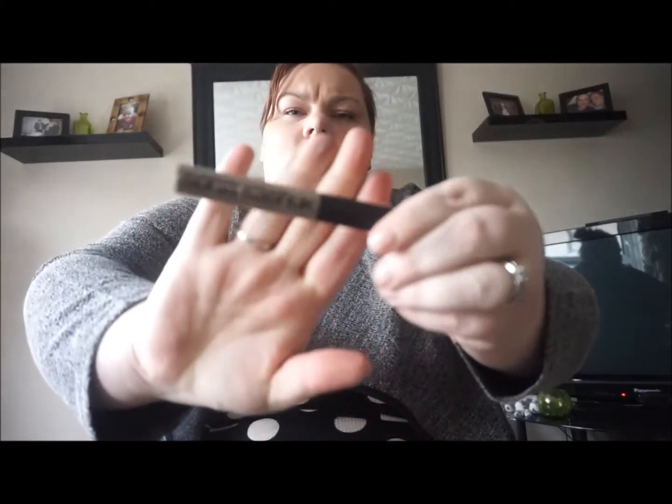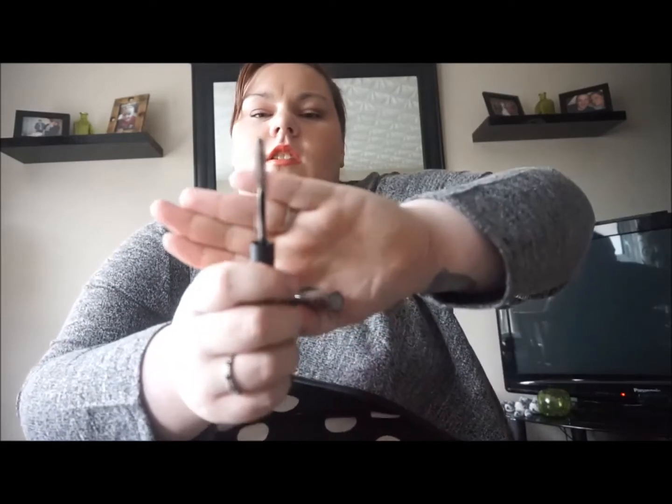Another thing Christine got me was the Sonia Kashuk tinted brow gel — this only comes in one shade. I really didn't know whether to get the Browways, the Anastasia brows, or their tinted brow gel, so I thought I'd try this. Looking at it I think it's going to be pretty grey — it's your standard mascara wand. The colour itself looks quite grey but maybe with powder underneath it might work.